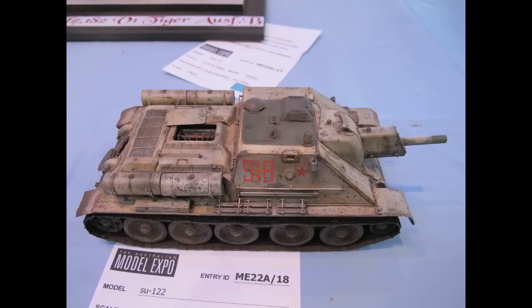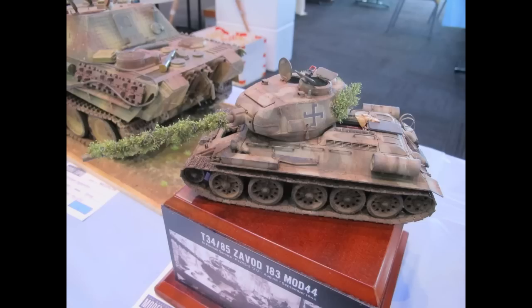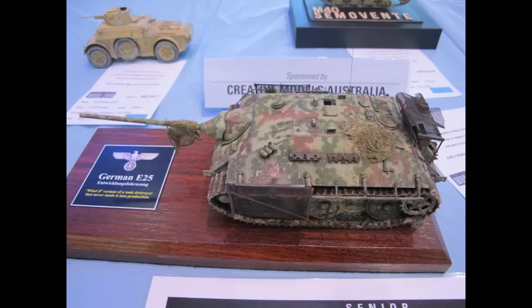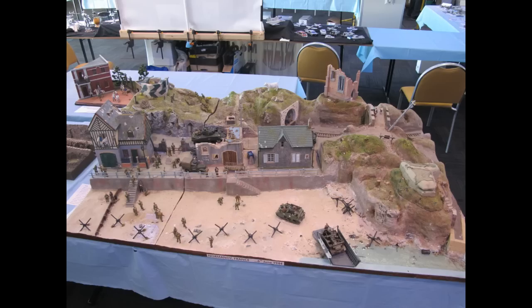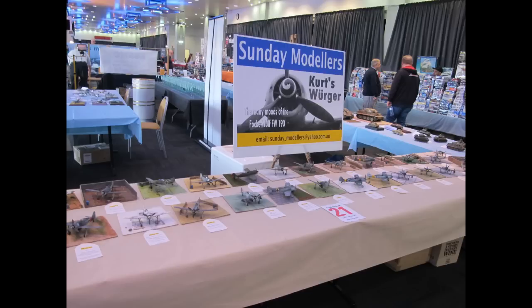I was in attendance for the three days, competing in a couple of categories as well as trading as a business. If you're interested in my activities during the event, I have a video titled 'My 2019 Model Expo Diary' — it's pretty much running the shop and all that sort of thing.